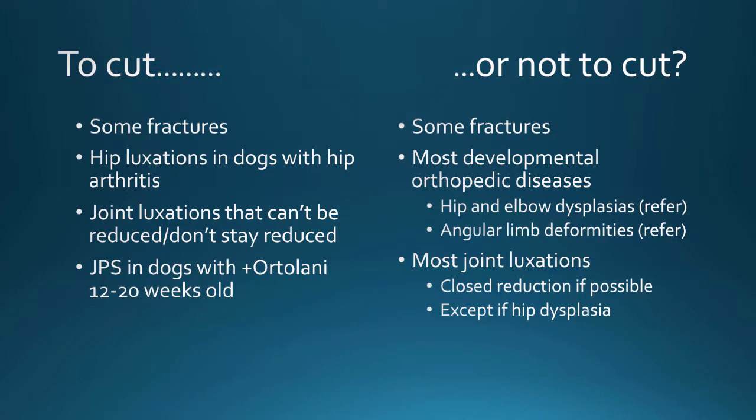For the 'not to cut' side: some fractures are not surgical. Don't be afraid to appropriately and conservatively manage a fracture. Most developmental orthopedic diseases in a shelter situation are not surgical — hip dysplasias and elbow dysplasias are probably referral-type situations or chronic pain management in adult animals. Most joint luxations are not surgical — you can do closed reductions, and if you can maintain the reduction, the animal will do just fine with conservative management.